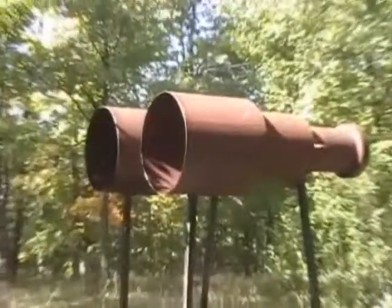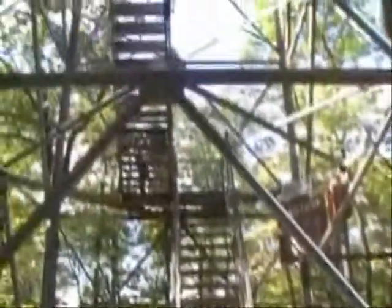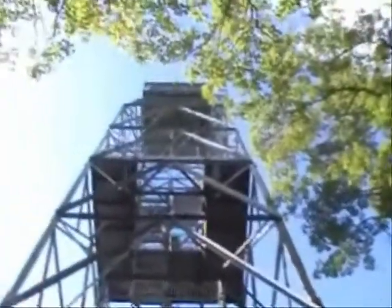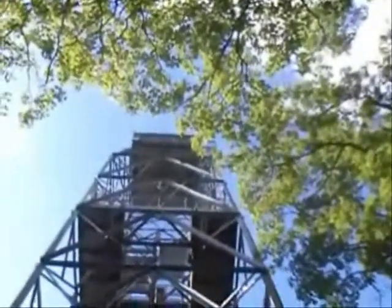Pretty big binoculars up here. And this is the tower from the ground view. It used to be used for firefighters to look for forest fires.